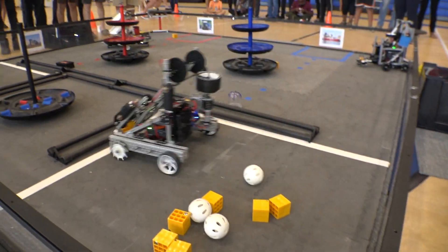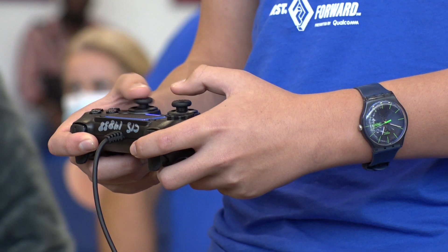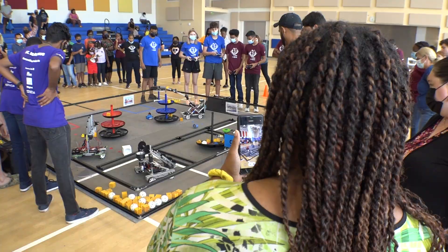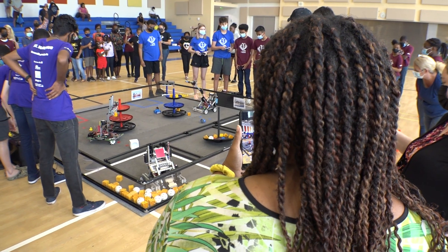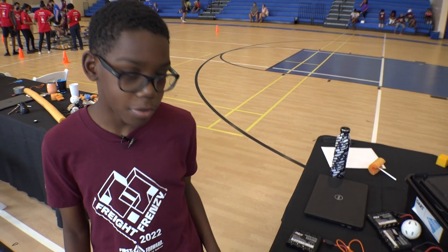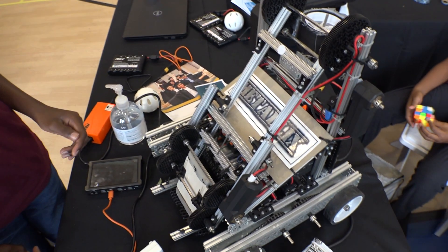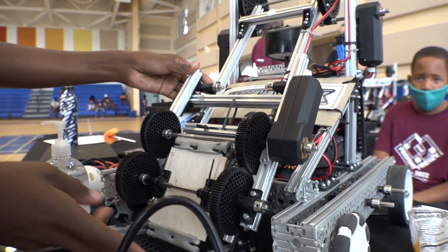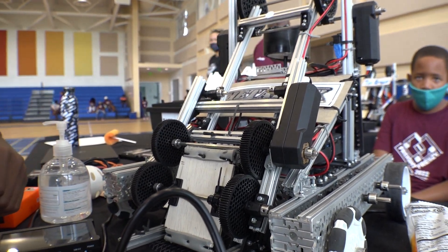Earlier this year, we watched some of the local competitions. The team use a kind of game controller to direct their robot to scoop up plastic balls. Those balls symbolically represent carbon. This is our robot, Metallics. The challenge has them design, build, and program their robot. We have an arm that lifts it up, using the same kit used by students all over the world.